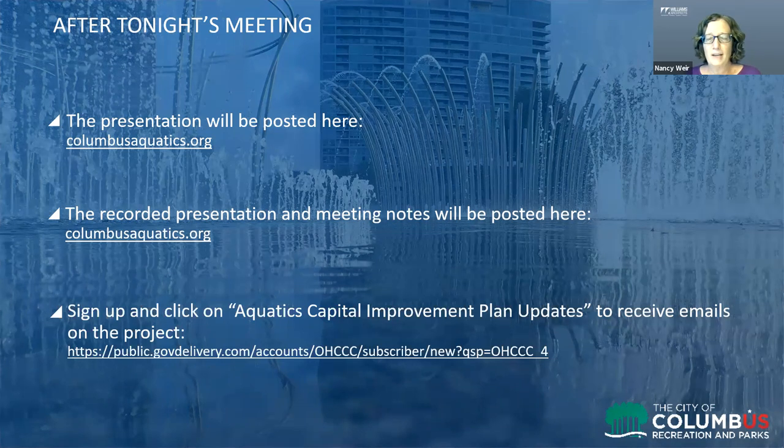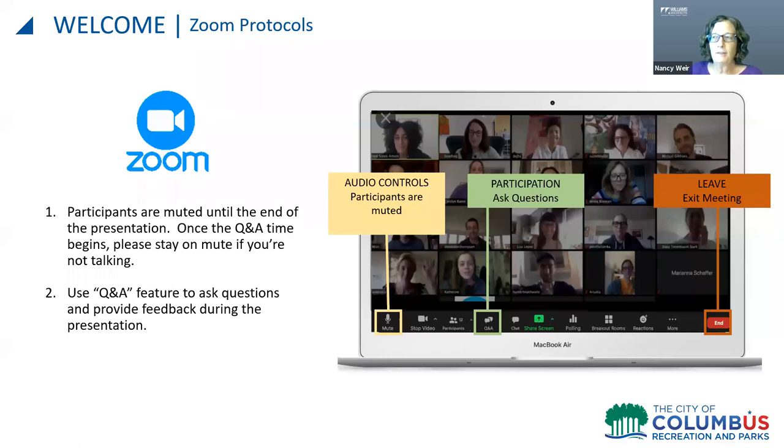You can also sign up to receive emails at this link, and we'll put this slide up again at the end of the meeting. During the presentation all participants will be muted. If you have a question, you can wave your hand physically or use the hand symbol in Zoom and you'll be called on and unmuted. You can also post questions in the Q&A at the bottom of the screen. To mute or unmute yourself, it's at the lower left corner, and to exit the meeting it's at the bottom right.